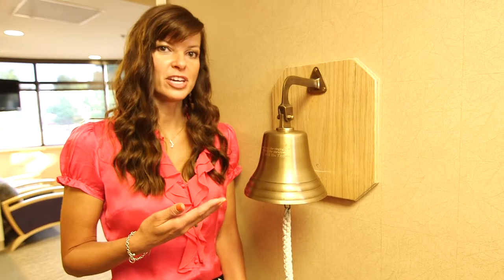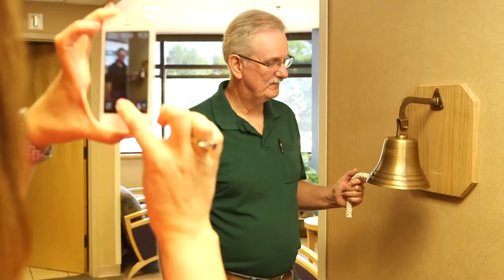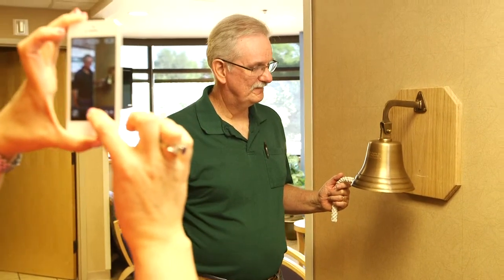Here we have the bell of hope. At the end of each radiation therapy treatment, we ask the patients to come and have a celebration with us and ring the bell three times, which marks the past, the present and the future.